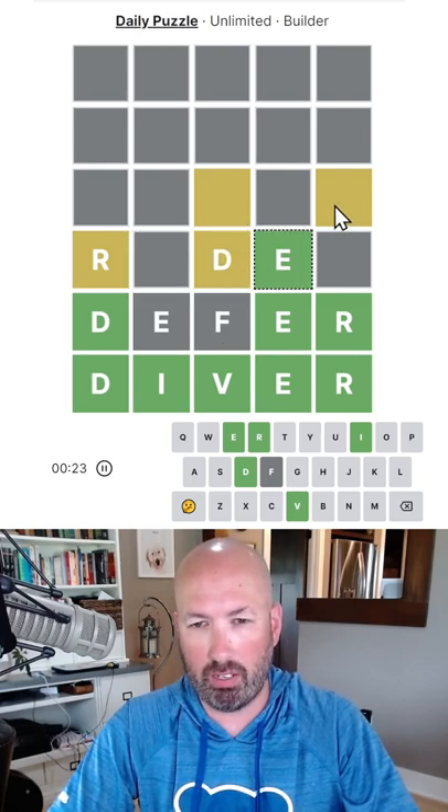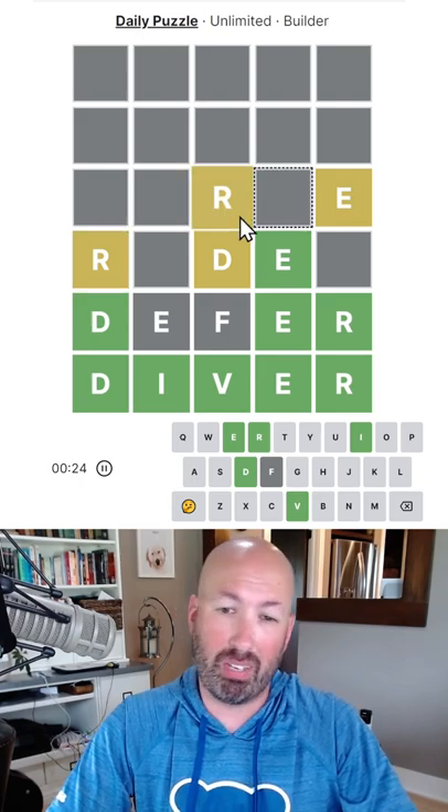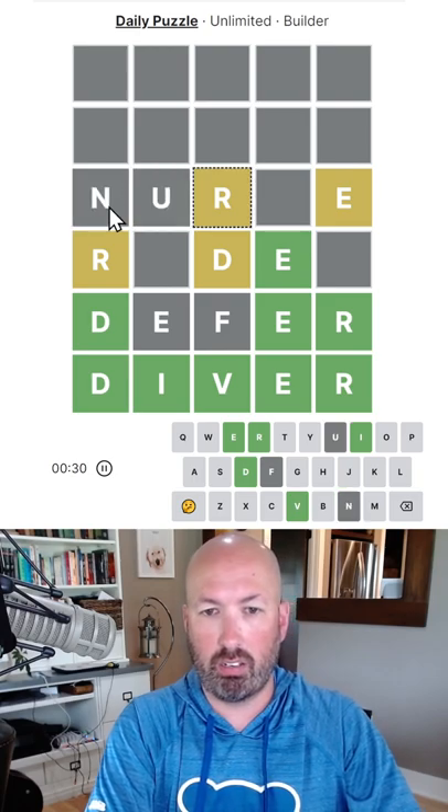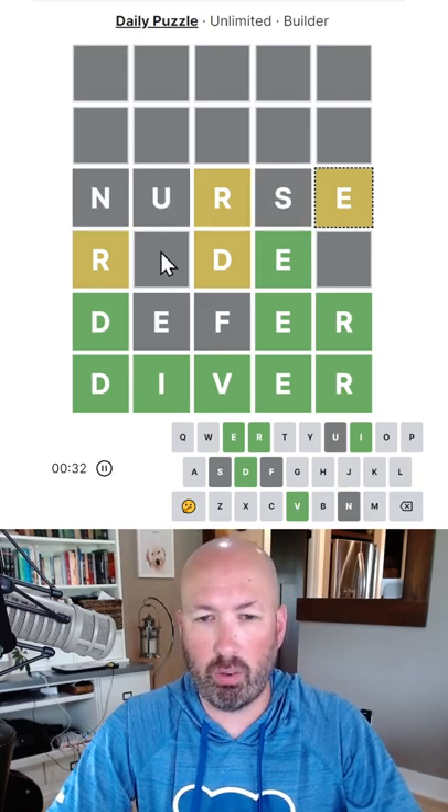We want to use an E up here. Maybe E at the end to make that one an R. We could do DEFER. Nurse would be good there.